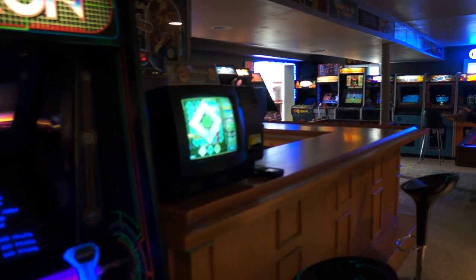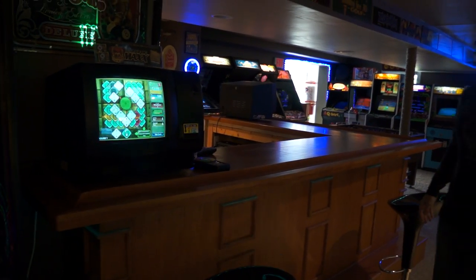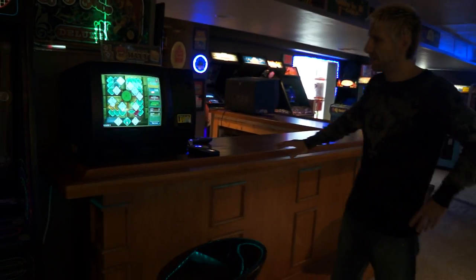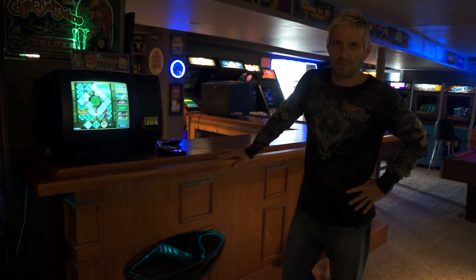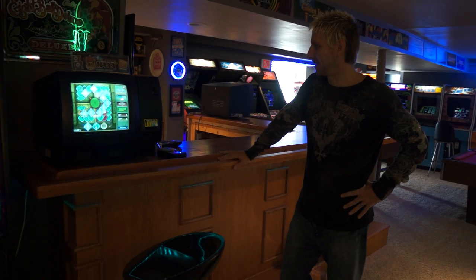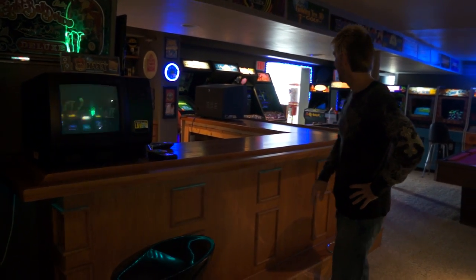My wife's favorite games are the Mega Touches. I had one, and bought another one with the purpose of upgrading my existing one and then selling the other one. But my wife wouldn't let me sell the second Mega Touch. So go figure — that's her favorite.